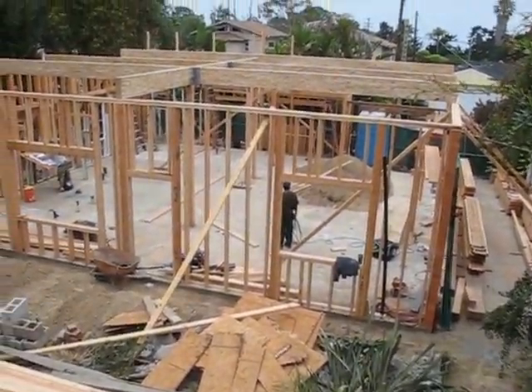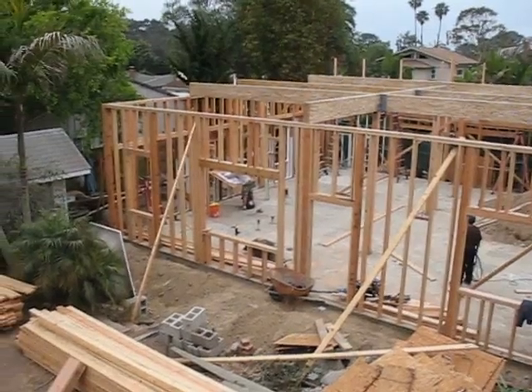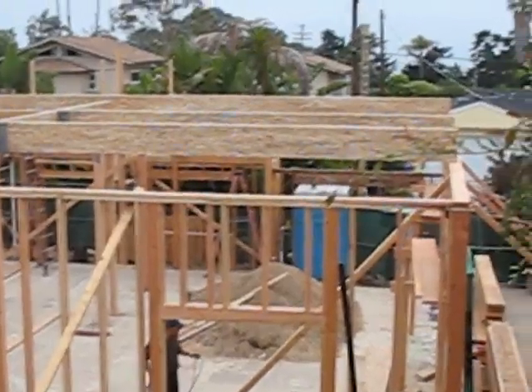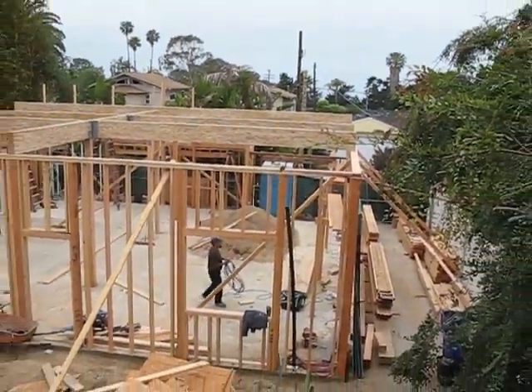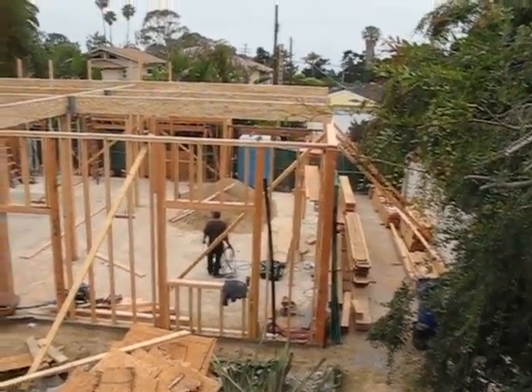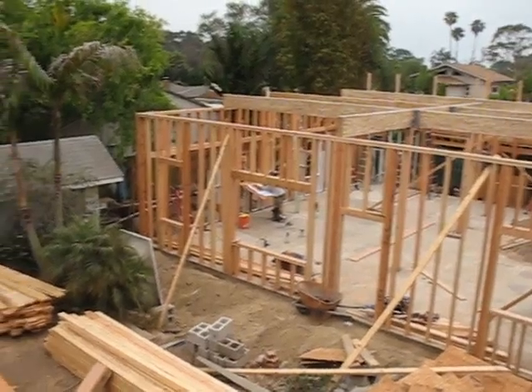Yesterday, Black Dog succeeded in getting almost all the beams up, so there's the support structure for the house. Very, very heavy beams. They kind of joked around because they didn't want me to take a video of how they did that, which I can understand.